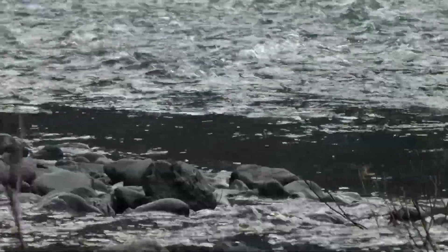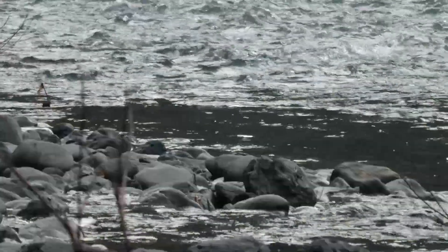There's a dipper bird. They actually go right into the stream and get insects off the bottom.